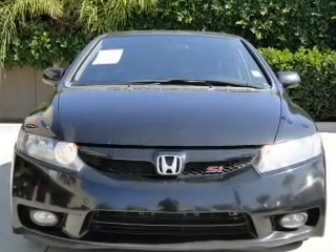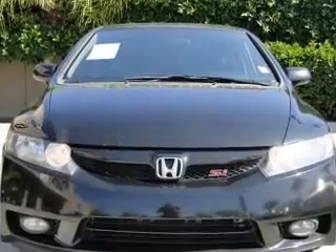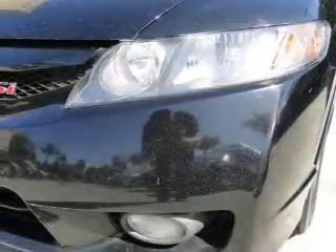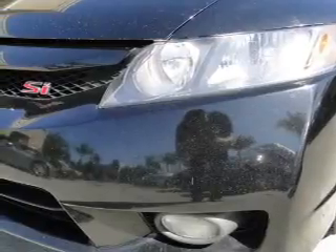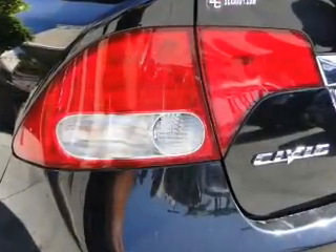Treat yourself to a premium sound system. You will appreciate the safety feature of anti-lock brakes. Let the sun shine in with a sunroof. Power and reliability are a great combination — this vehicle has both.